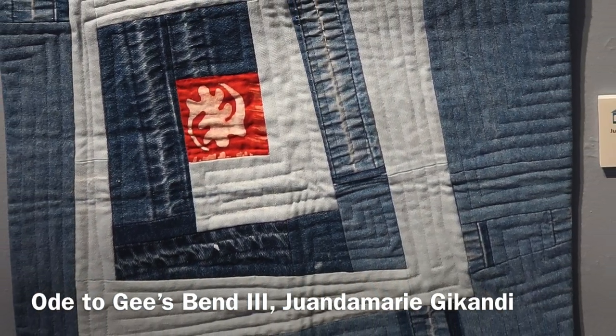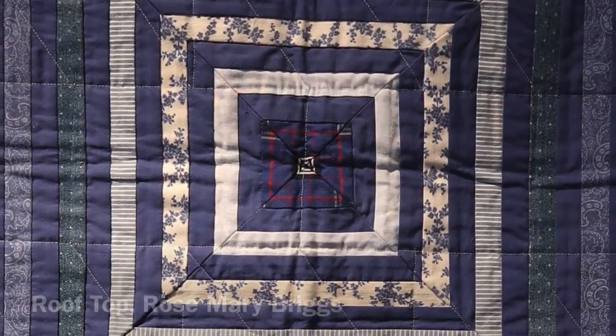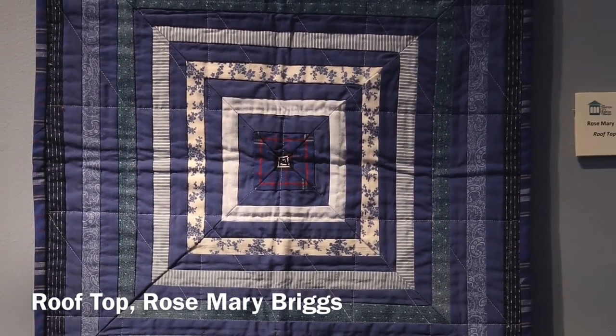If you look close, you can see that these two are baskets — woven, strong, yet simple, purposeful, yet wholly unique.